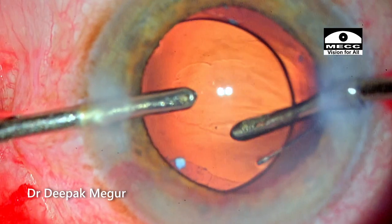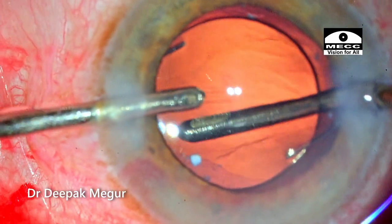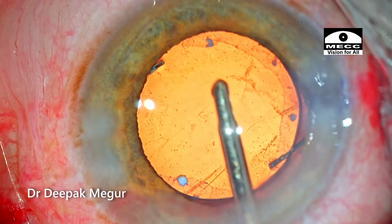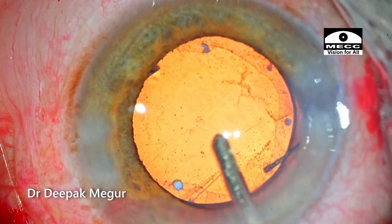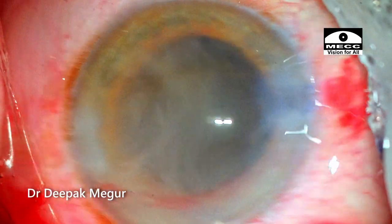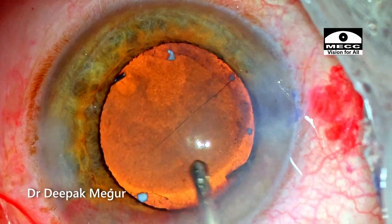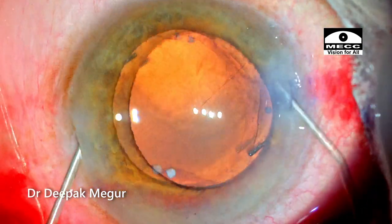I lift the lens and irrigate the OVD behind it. One needs to be mindful that we can develop positive pressure due to fluid misdirection in eyes with zonular weakness, because fluid can traverse behind. Thankfully, things are looking very well. I'm using diluted triamcinolone acetonide just to check for any prolapse of vitreous through the loose zonules. Thankfully, there is none. We can see that the triamcinolone has migrated into the Berger space, suggesting free access for fluid from the anterior chamber to behind the lens.